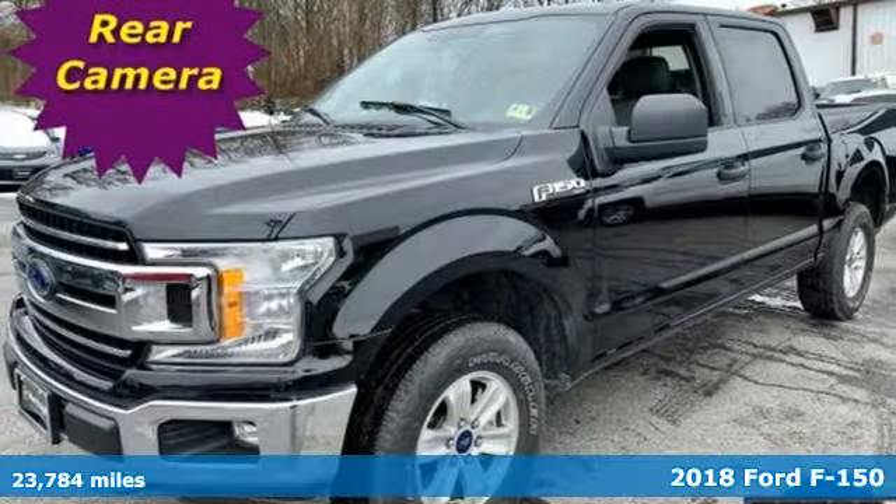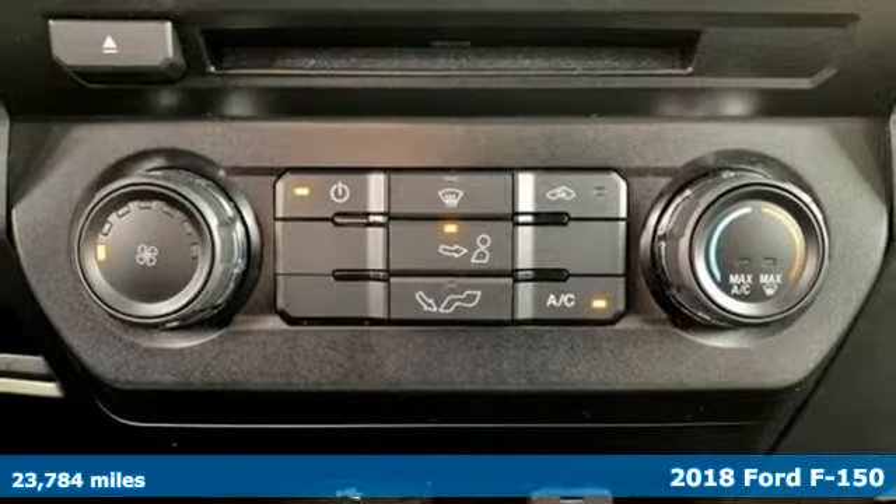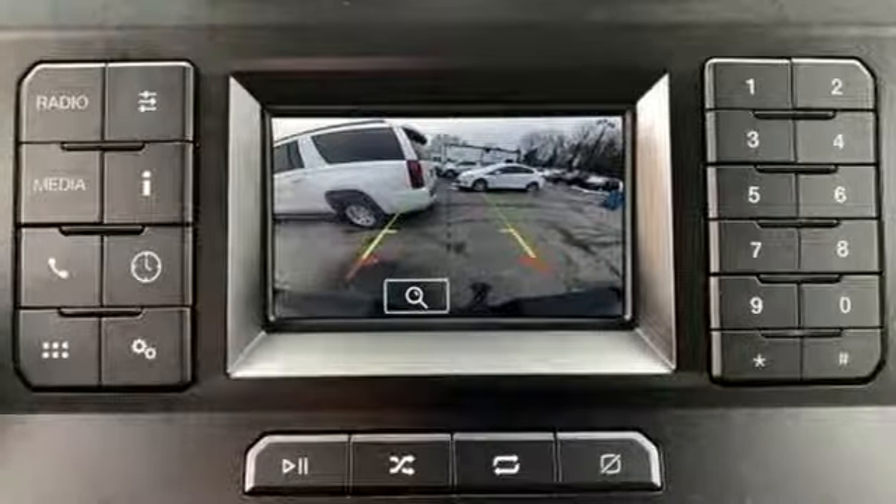It's a 2018 Ford F-150. This truck was built to tough it out and tested to make sure it's up to every challenge. And it comes with all the amenities you need.